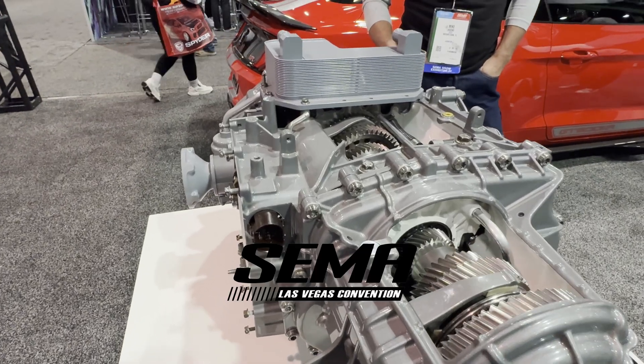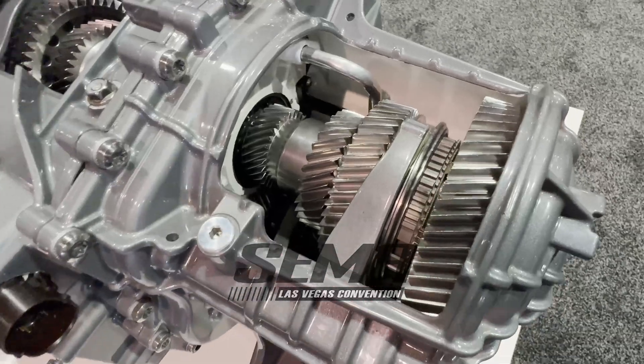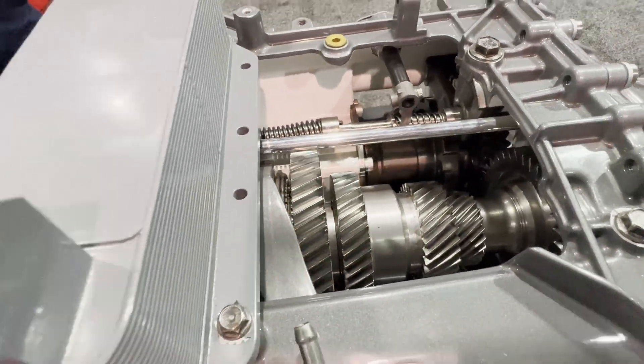Welcome back to the channel. Today I'm at SEMA Fest 2024. I got a chance to talk to the guys at Tremec about the dual clutch transmission of the C8 Z51, Z06, and ZR1.